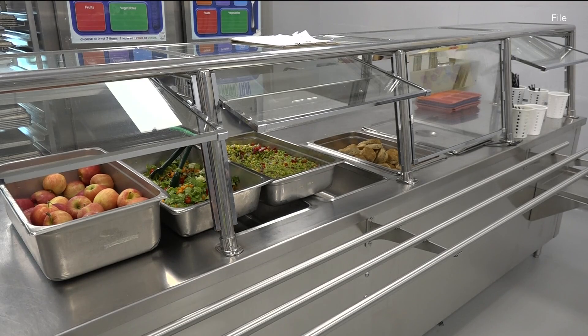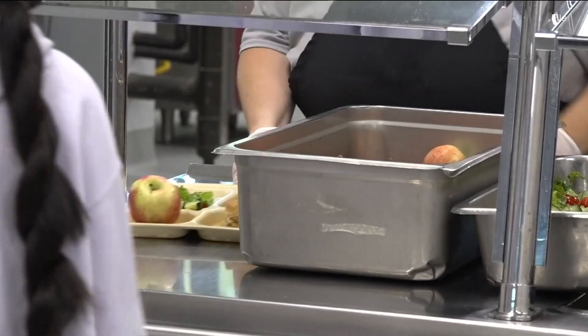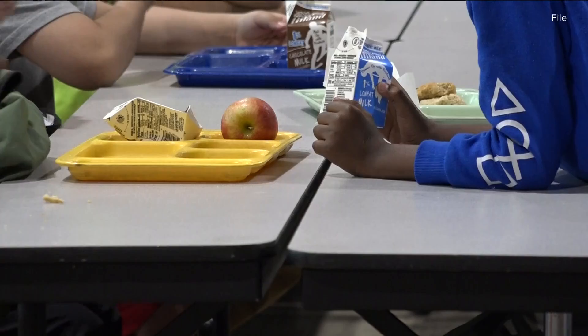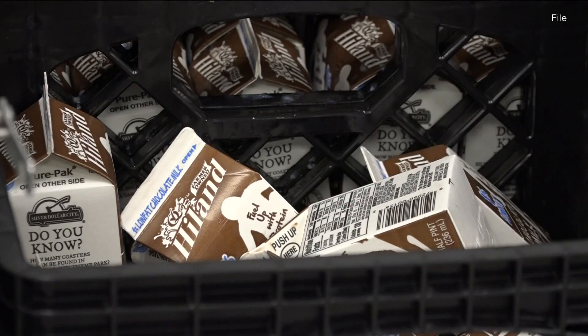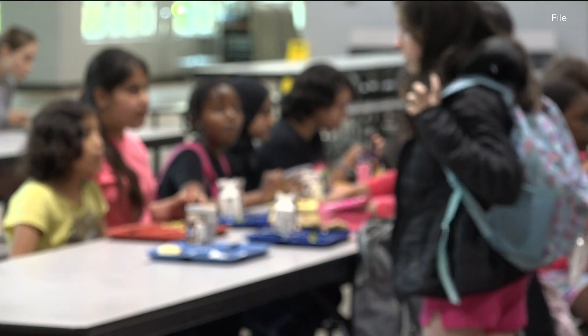The Institute for Community Health and Innovation at UAMS is helping school nutritionists come up with a healthy plan for the 2024-2025 school year. Seminars focused on USDA meal requirements, reading nutrition labels, and making food appealing to picky eaters.